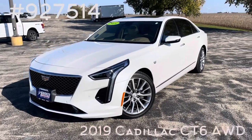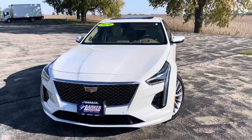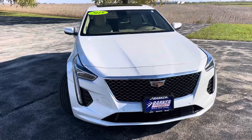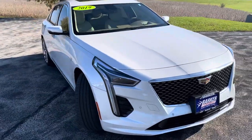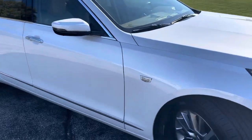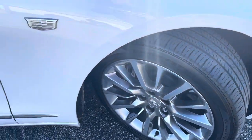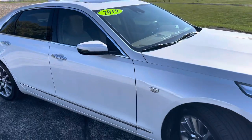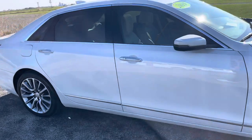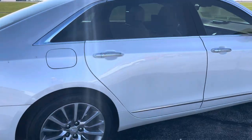Barker Chevy in Lexington introducing stock number 927514. This is a 2019 Cadillac CT6. This Cadillac comes in crystal white tricoat paint with cashmere and maple sugar leather interior with 19-inch machined pearl nickel alloy wheels. It does have the 3.0 liter V6 engine with a 10-speed automatic transmission and gets an estimated 18 miles per gallon in the city and 26 on the highway.